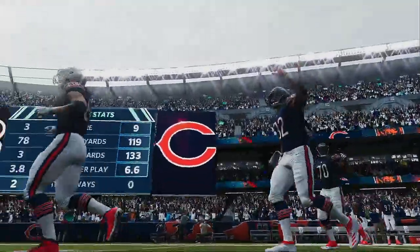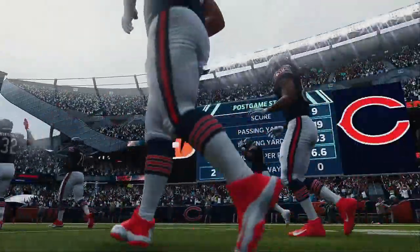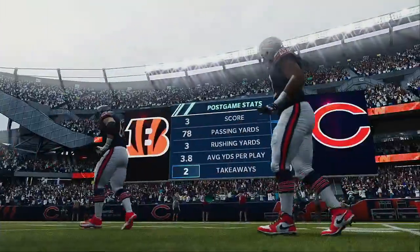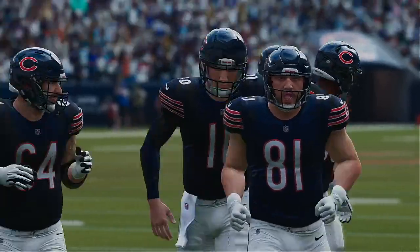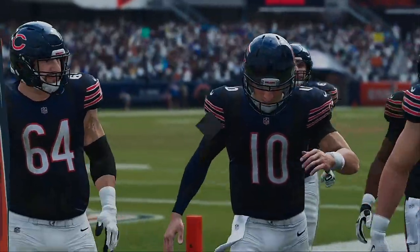That'll do it for us. For Charles Davis and all our hardworking crew, I'm Brandon Gawton. You've been watching the NFL on EA Sports. For more, find us on Twitter at EAMaddenNFL. The Bears get the win at home as we say so long from Soldier Field.